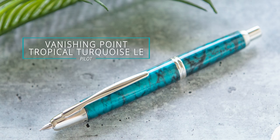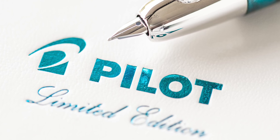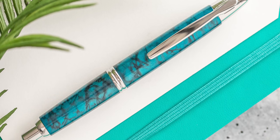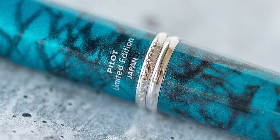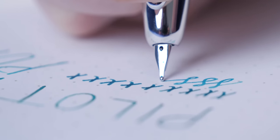Pilot Vanishing Point Tropical Turquoise Limited Edition. Every year Pilot comes out with a Vanishing Point that is limited to the year it is, so there were 2019 of these made. Each year they rotate which region gets to select the color—this year was the U.S. You can pretty much tell when the U.S. ones are because the colors are a little bolder, like past editions Crimson Sunrise and Twilight. This Tropical Turquoise looked really good and came and went in just a couple of days in September.